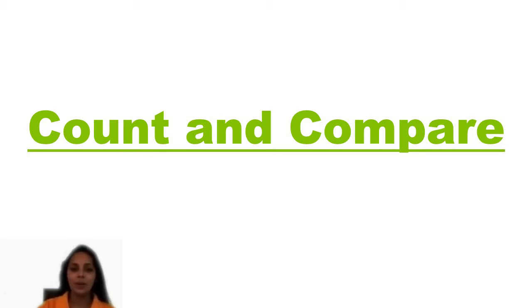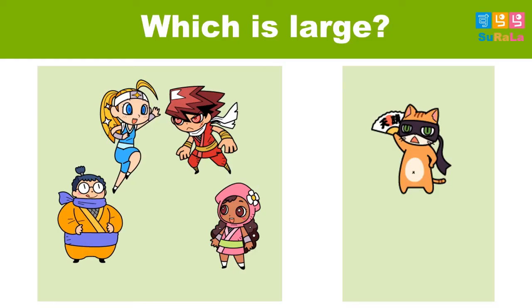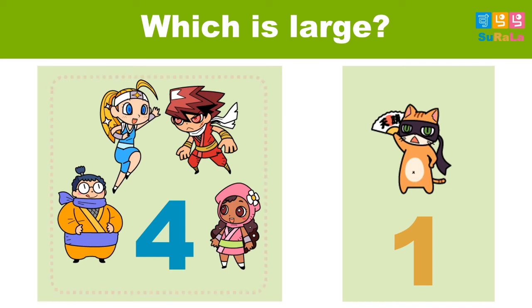So, which is larger here? There are two pictures with characters. Let's count and see in each box how many characters you can see. In the first box, you can see there are four ninja characters. And in the second box, you can see only one obro. So, the larger number is four or one? The answer is four — four ninjas.